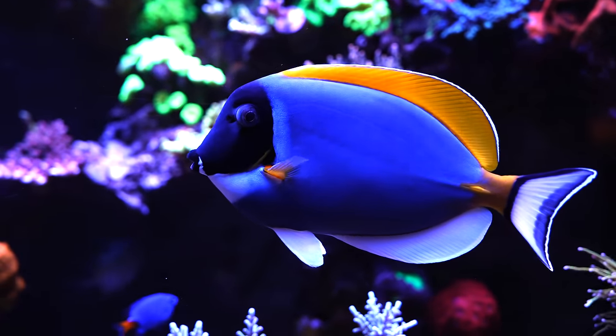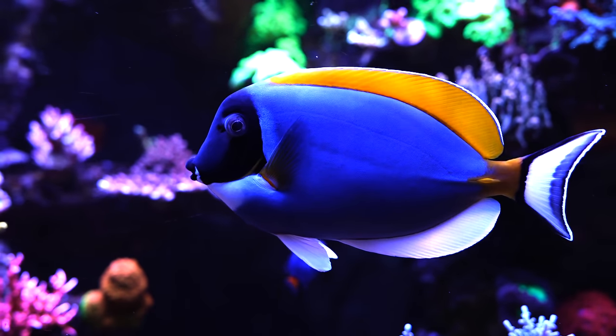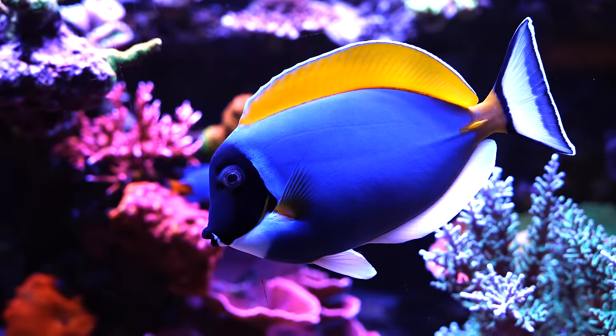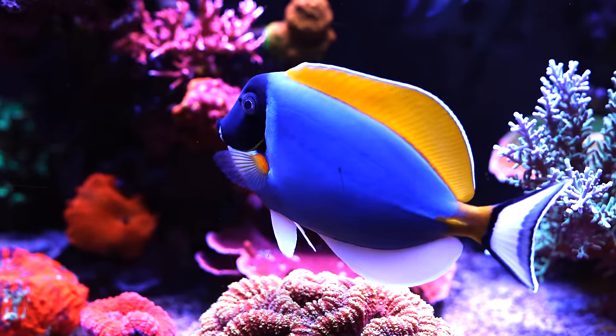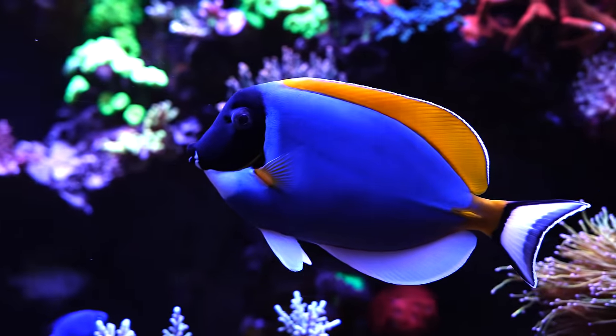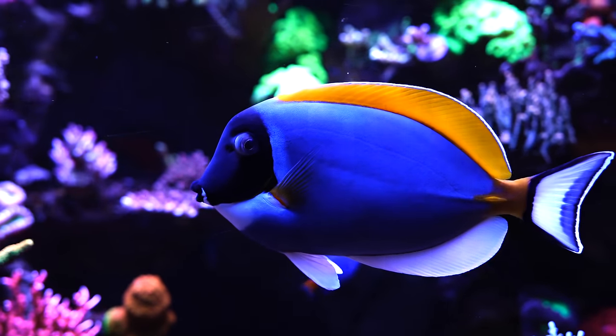I'm just randomly going to ask you some questions. The most beautiful powder blue tang I've ever seen. She's nice. So we've been having her - I call her a her - but she's about five years old, or we've had her for five years. And she is definitely the boss of the tank.